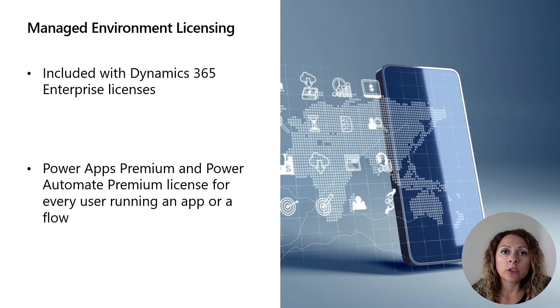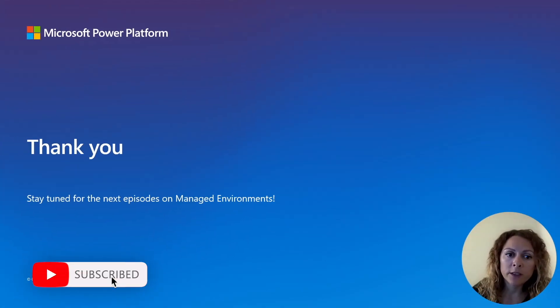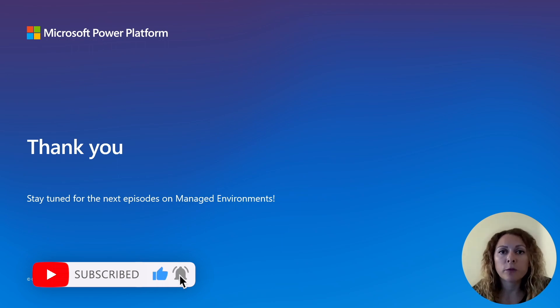When we talk about Managed Environments, it is good to mention the licensing. Managed Environments are already included with your Dynamics 365 Enterprise licenses, so we encourage you to try it out today. For Power Platform environments using E3 or E5 licensing, a Power Apps Premium license is needed for every user running an app in the environment, and a Power Automate Premium license is needed for every user running a standalone flow in such an environment. Thank you very much for listening today, and stay tuned for the next episodes on Managed Environments.